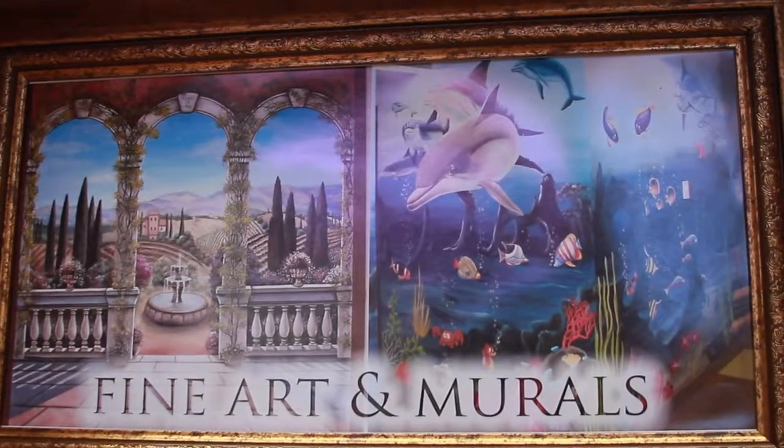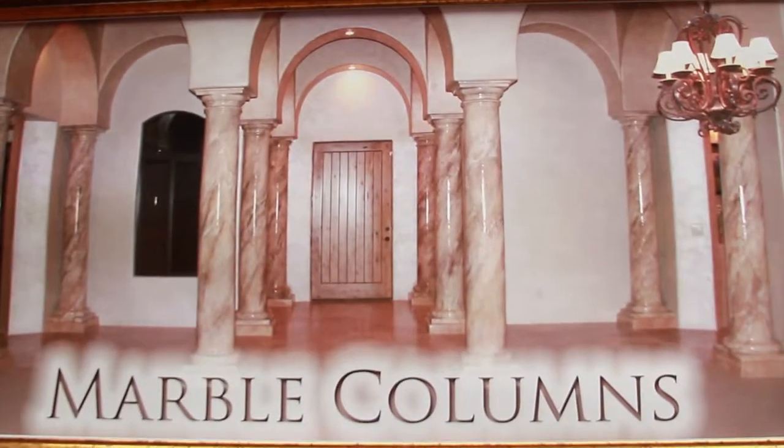Hi, I'm Steve from SkyWoods Decorative Painting. What we do is decorative painting on your walls, ceilings, canvas, and anything that you can imagine. We can transform and paint wherever you want in your house.